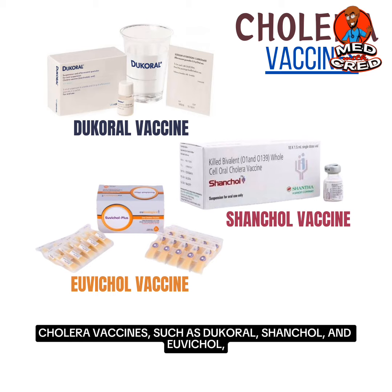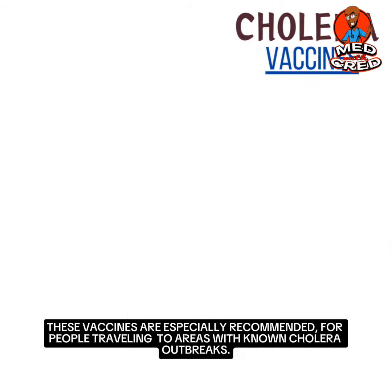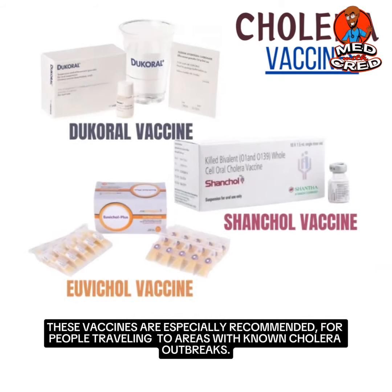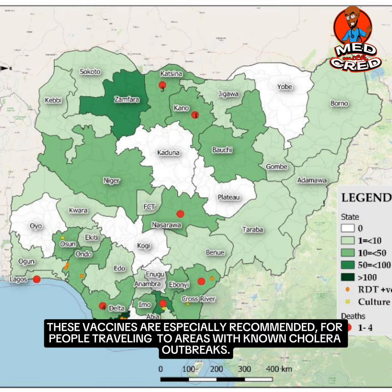Cholera vaccines such as Dukoral, Shanchol and Uvicol provide protection against the disease. These vaccines are especially recommended for people traveling to areas with known cholera outbreaks.